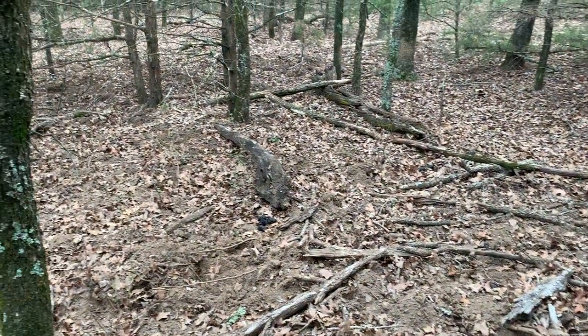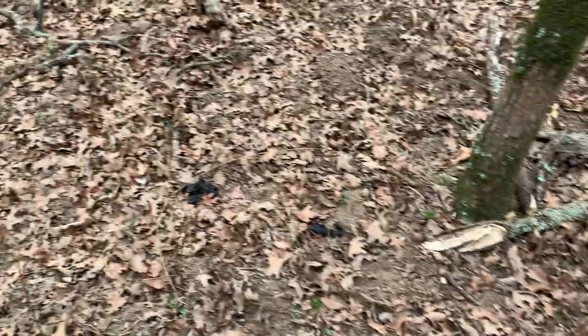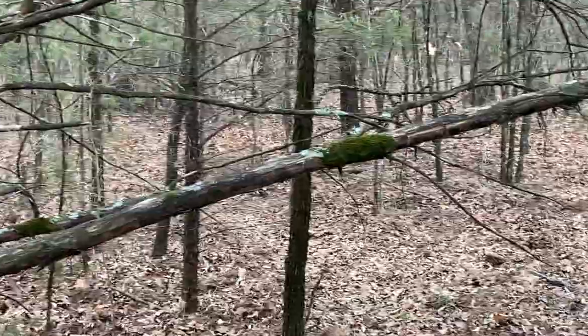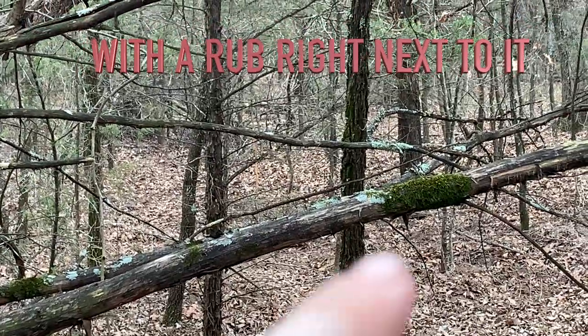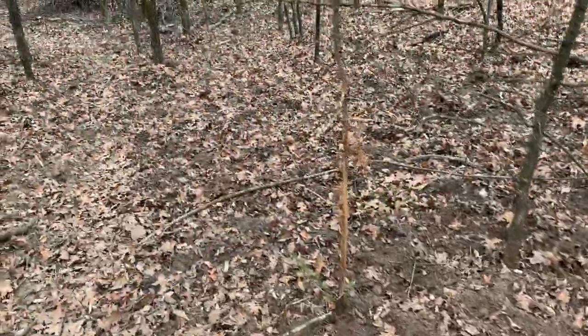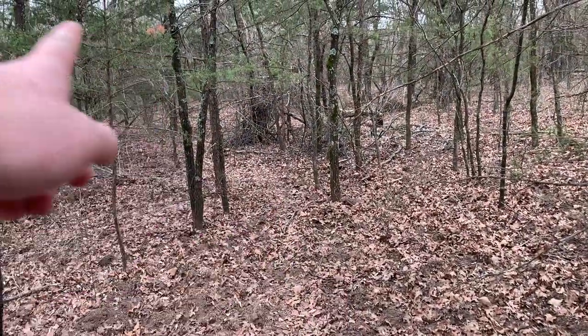Looks like it may be a little hog bedding area - we've got scat all over this and it's all torn up. I just walked up on a pretty heavy deer trail and it splits off and goes both ways here. I'm going to follow it one direction and see where it leads me. I can already see a scrape down there, so I'm going to start with that direction first. It's a small tree but it's on this pretty heavy deer trail.